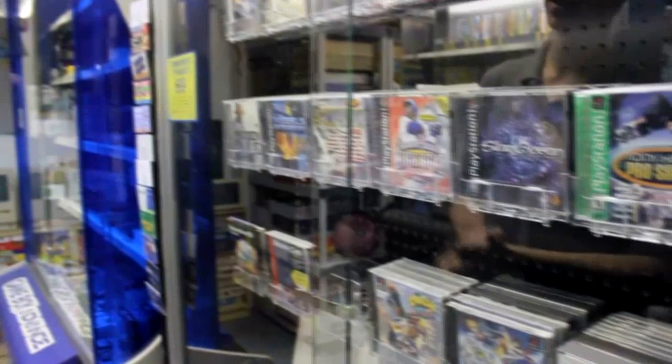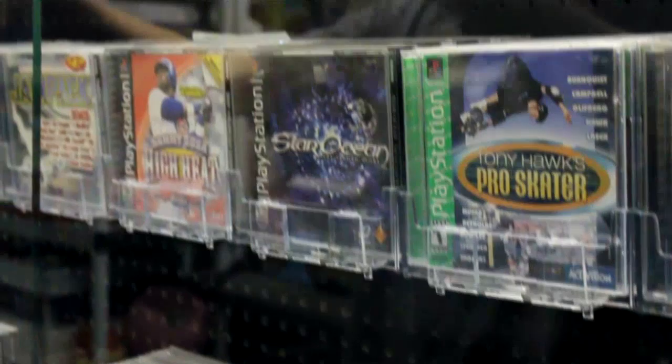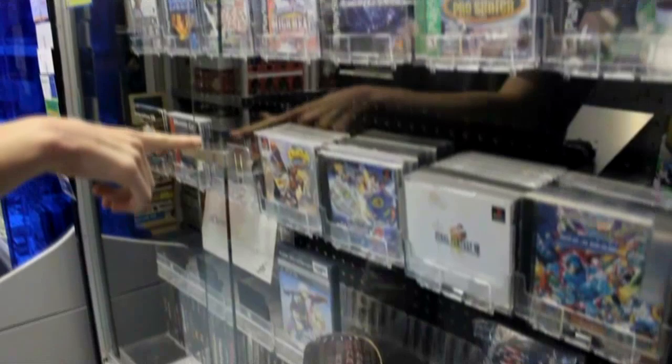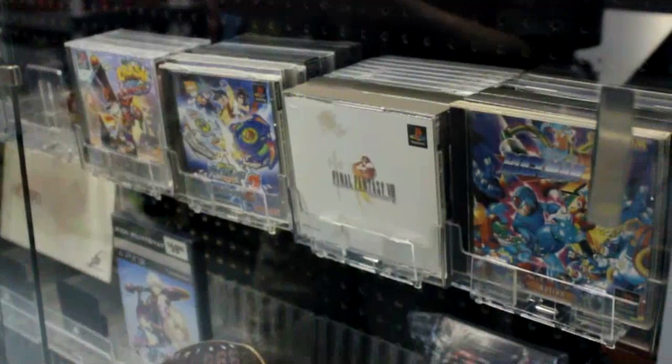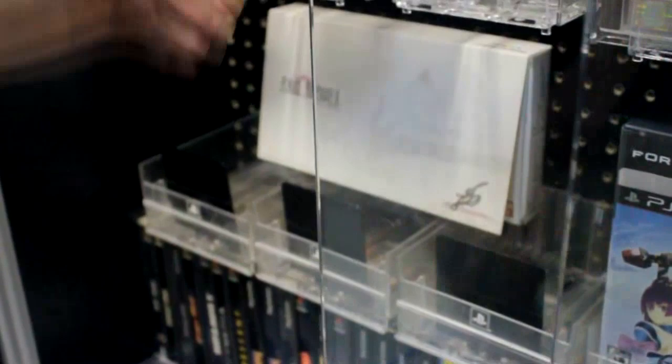All North American games on these two rows, though if we move down a bit, we do have some PAL region games and a few rows of Japanese games, including Beyblade, Final Fantasy VIII, and Mega Man X3. Moving down from there, over here we have the Final Fantasy II Special Edition of the WonderSwan Color.